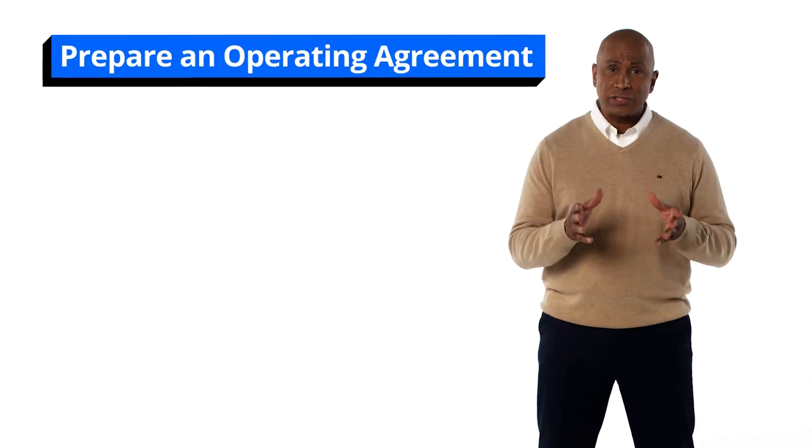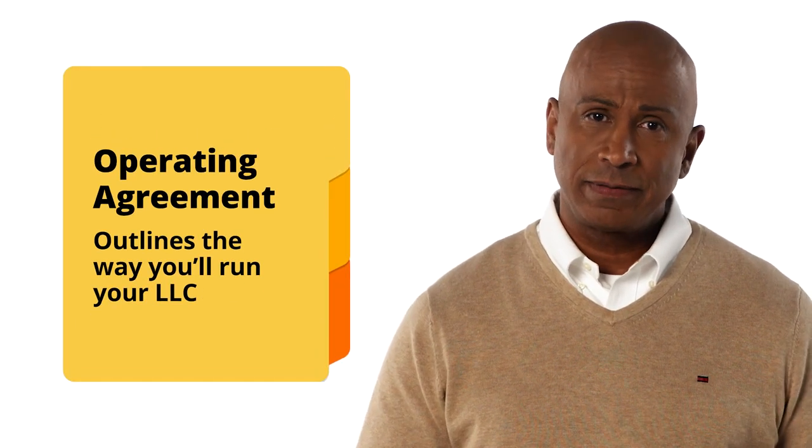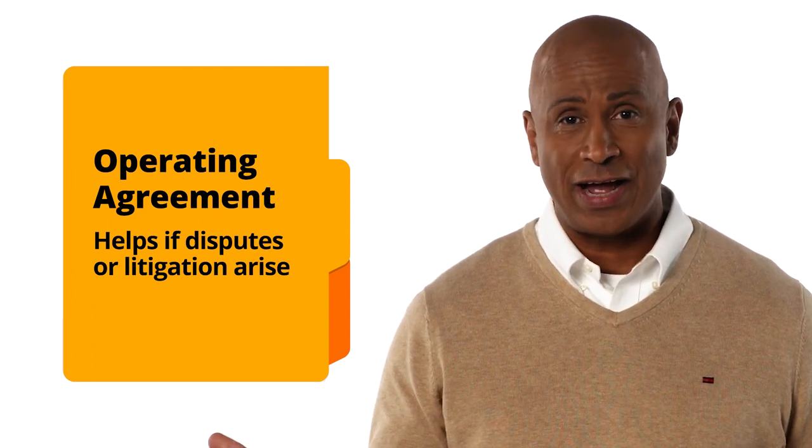The next item on your checklist should be to prepare an operating agreement. This is an agreement that outlines the way you'll run your LLC. While not required, an operating agreement can be helpful if disputes or litigation arise.